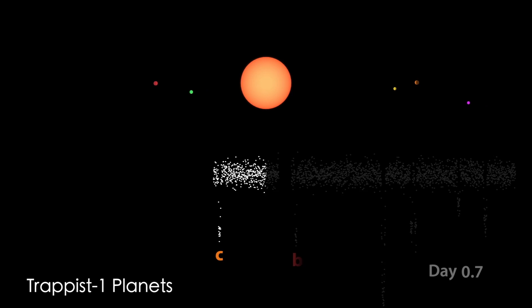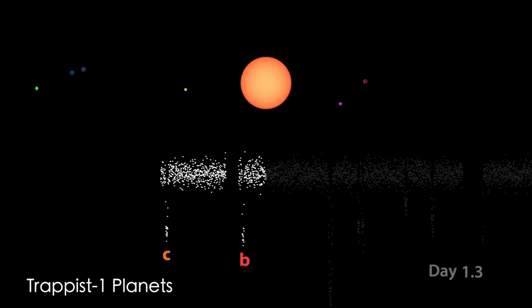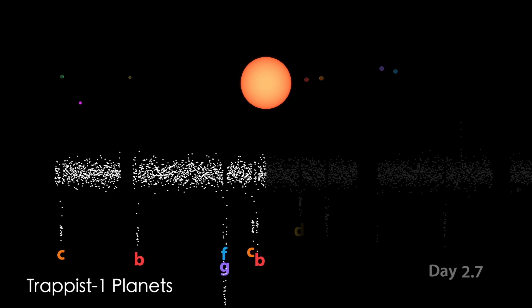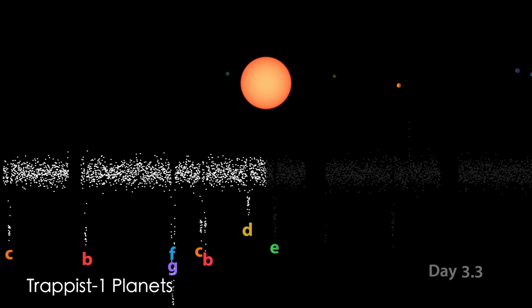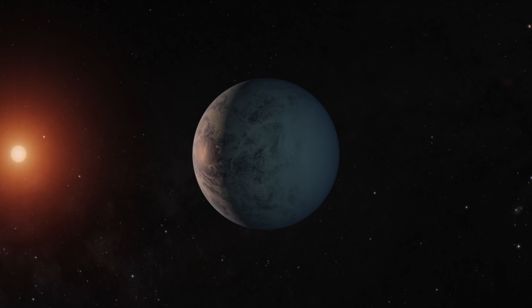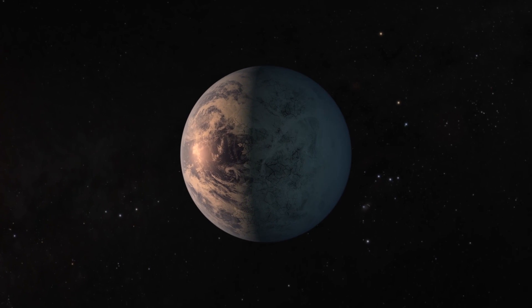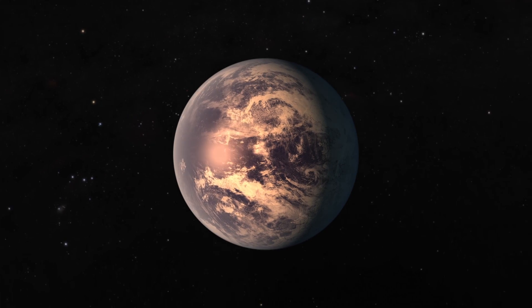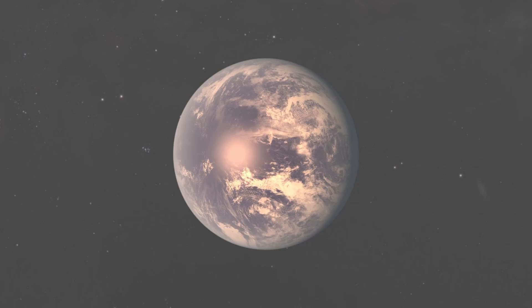With the numbers of planets being discovered almost on a daily basis by the Kepler mission and other planned NASA missions looking at other sources, we have every reason to believe that we're not really special in terms of at least the number of planets in the galaxy and the universe. I don't think it's a great leap to assume that if there are lots of planets and the same sort of ingredients are available on those planets, you might have the right circumstances to allow life to emerge. The question is how do we go about detecting that?